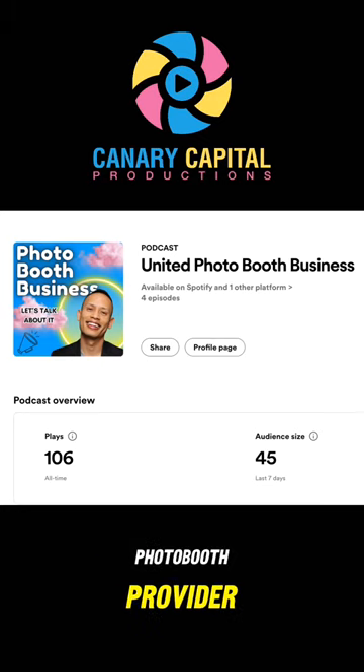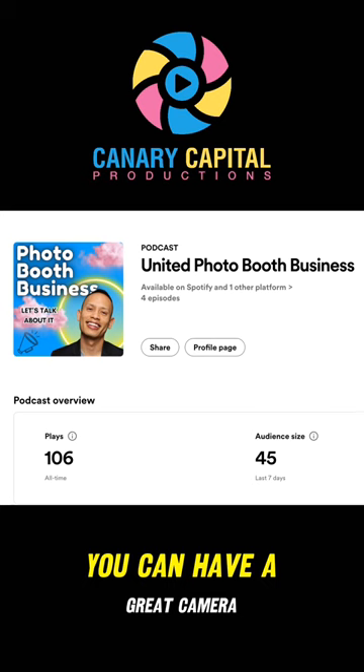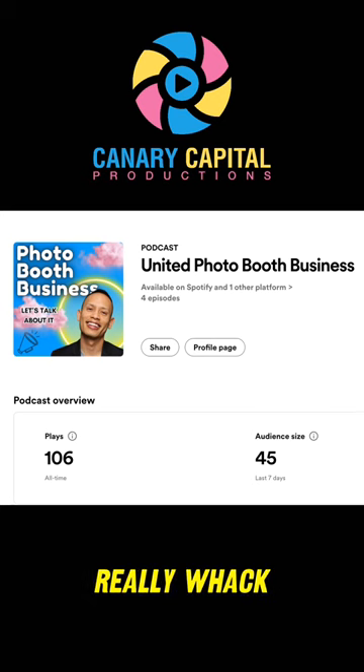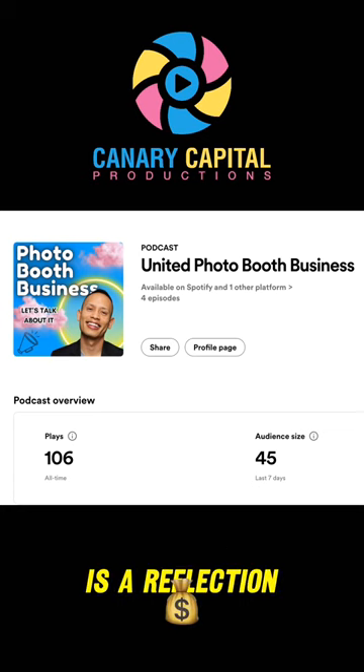As a photo booth provider, you want to make sure there's an ample amount of lighting so that these photos come out a lot clearer. If you don't have a lot of lighting, you can have a great camera, but your photos are going to come out really whack. And remember, these photos are a reflection of your business.